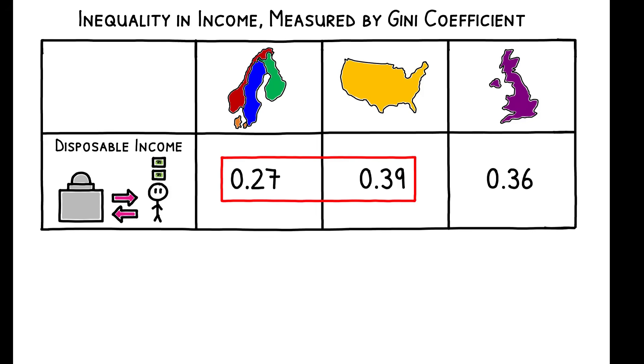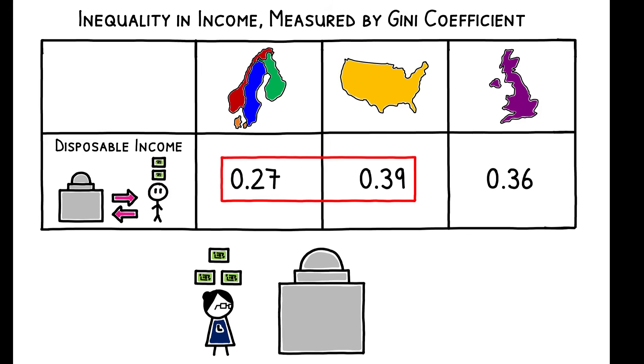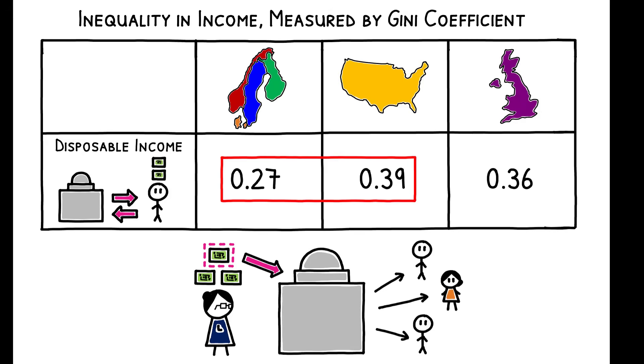This is a substantial difference in inequality. A 30 percent reduction in the Gini coefficient is equivalent to implementing a 30 percent proportional tax on pre-redistribution income and redistributing the revenue equally among all individuals.